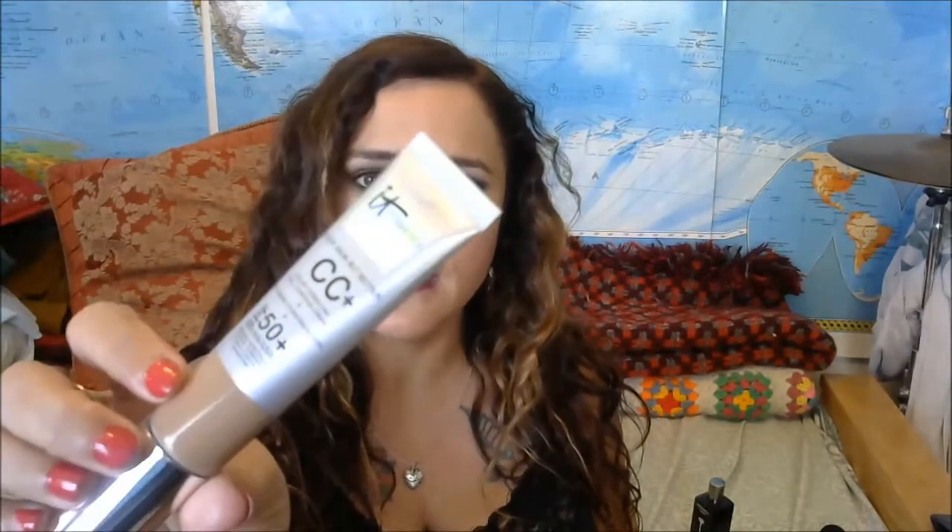What I got is the very well-known CC cream by IT Cosmetics. They recently came out with an illuminating CC cream, but this is the regular CC cream with an SPF of 50 plus. Now if you watch any of my videos, you'll know my absolute holy grail is the Amore Pacific Color Control Cushion Compact — I absolutely love that product, it's expensive but worth every penny. I just kept seeing and hearing so much about this IT Cosmetics CC cream that I thought I would try it.